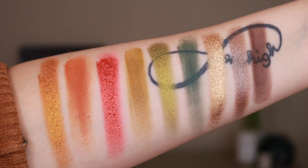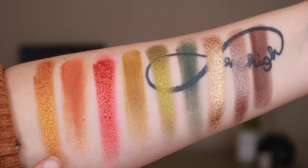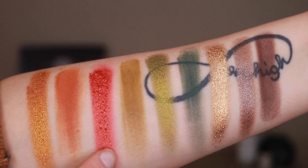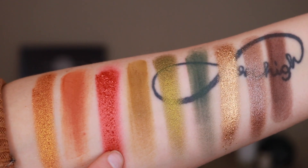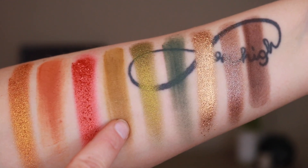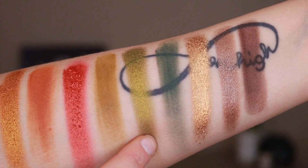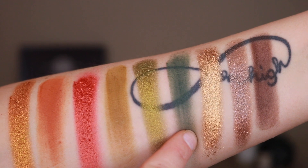Let's go over some swatches. Starting with the top row: this is the shade Toucan, then a matte shade called Clay, and then a foiled shadow called Tigress. The second row has a matte shade Congo Basin, a metallic shade Green Valley, and then another matte shade Jungle.